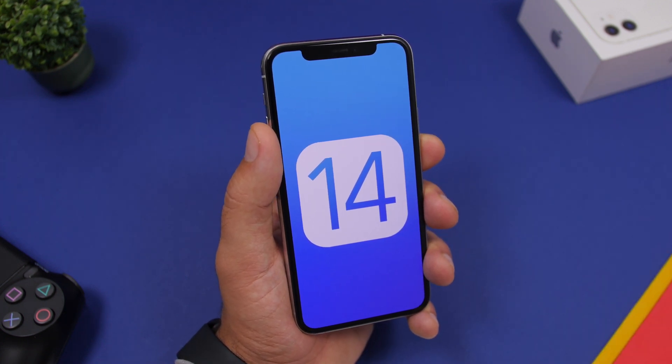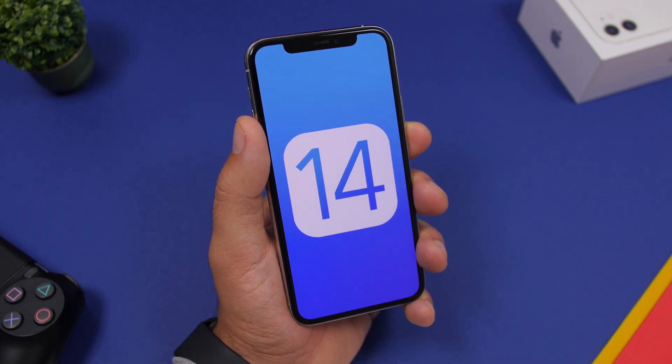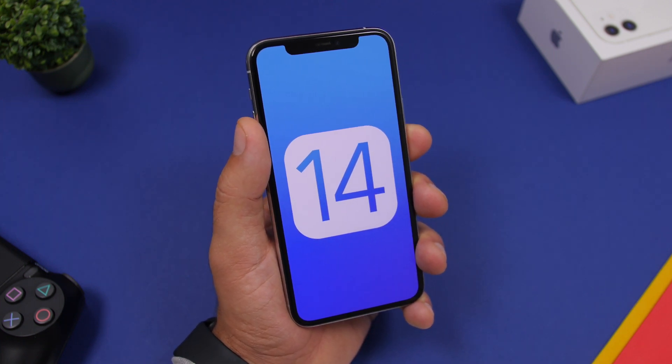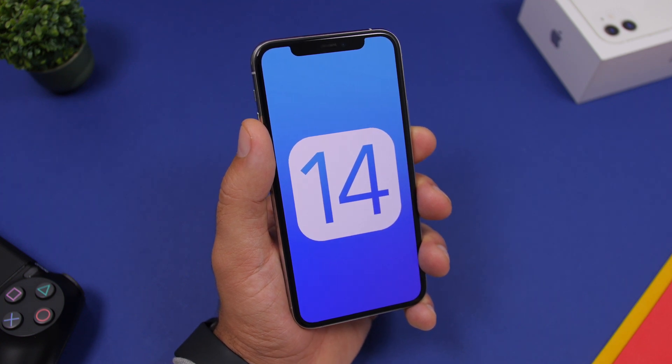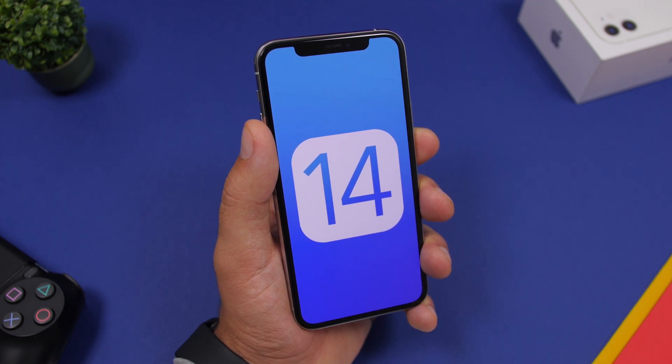That's basically it for this video. This is my follow-up and my take based on my experience with iOS 14 beta 4. Hope you guys enjoyed the video and hopefully found it helpful. Go ahead and leave a like if you did, don't forget to subscribe for more, and I'll see you on the next one.